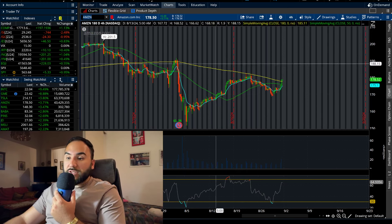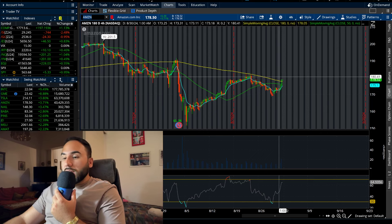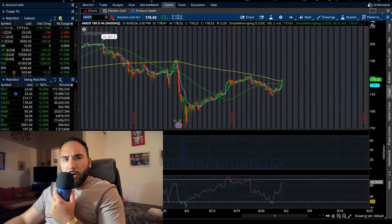We'll see if that ends up breaking — $180 plus could be on the cards for Amazon. So keep your eyes on these couple of stocks: Palantir of course, and that's pretty much it for this video. Run the likes up, make sure to subscribe.